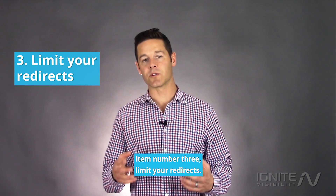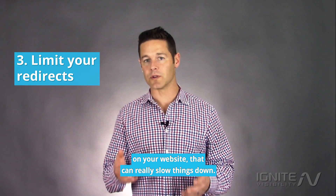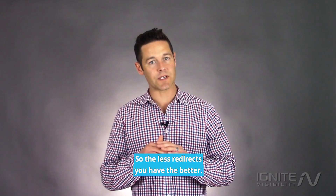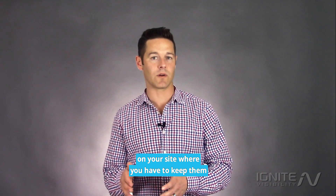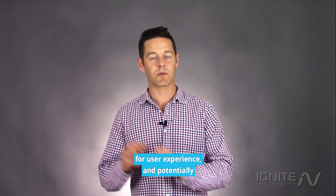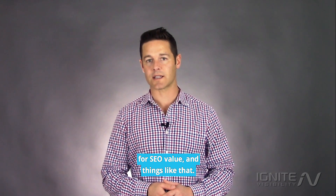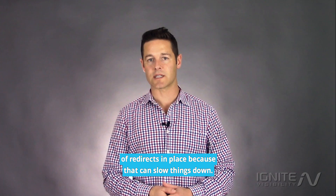Item number three: limit your redirects. If there are a lot of redirects going on on your website that can really slow things down, so the fewer redirects you have the better. Yes, you definitely want them in place for certain areas on your site for user experience and potentially for SEO value, but you don't want to have hundreds or thousands of redirects in place because that can slow things down.